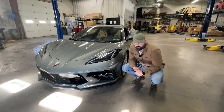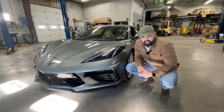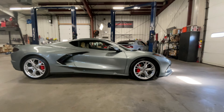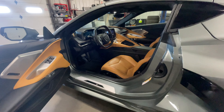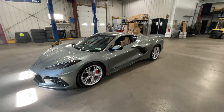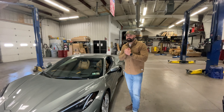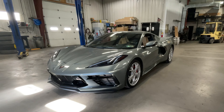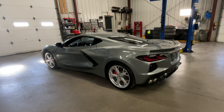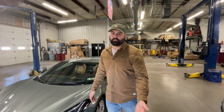This is a 2023 Chevy Corvette, and it is the best cheap supercar you can buy. Zero to 60 in 2.9 seconds and 490 horsepower makes this car an absolute bargain at about $80,000 used. MSRP on the base model is only about $65,000, but good luck finding one for that price.